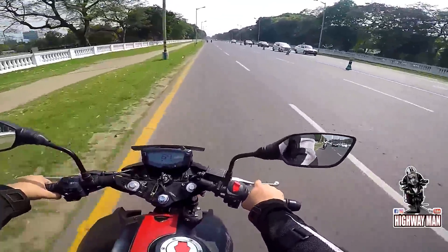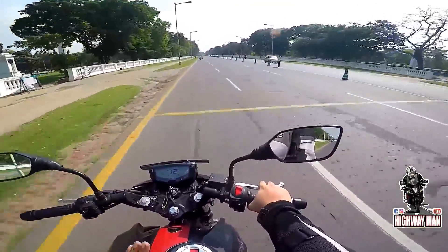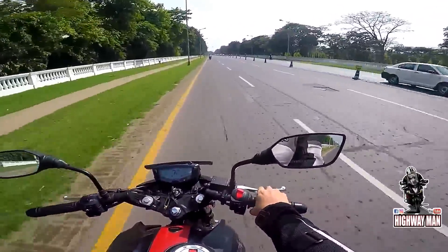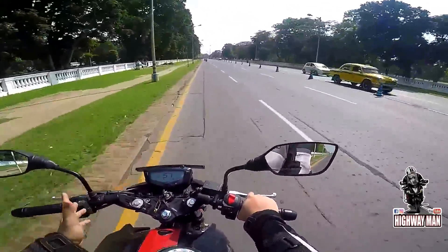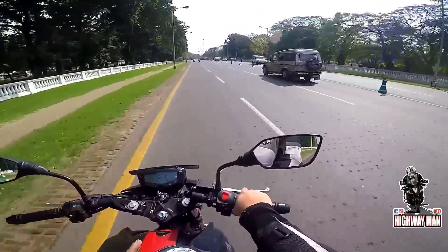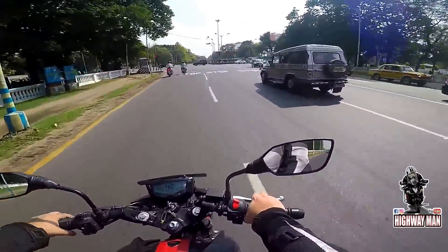Right now I'm at 5000 RPM doing 72 km/h and the bike is not smooth. If I go down to 4000 RPM, I'm at approximately 57 km/h — out here the bike is smooth. So once you cross 4000 RPM all the way to 6000 RPM, the bike has a very bad vibe to it.